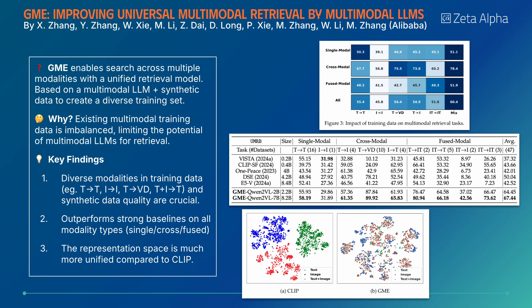GME enables search across multiple modalities with a unified retrieval model. The use of diverse modalities in its training data, along with high-quality synthetic data, leads to its state-of-the-art performance on a large collection of unimodal and multimodal benchmarks.